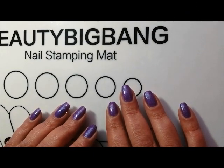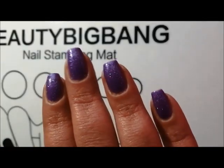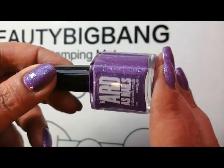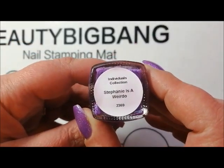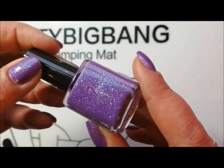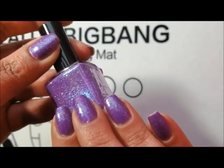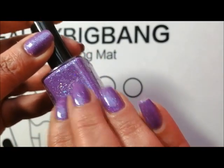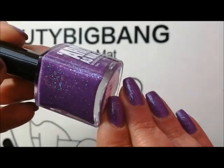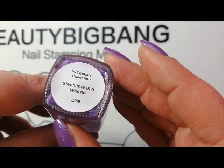I do have swatch pictures for most of the polishes. Before I start on my nails is the beautiful Arda's Nails. Stephanie is a Weirdo, and this is a new polish to the Individuals collection — it was in collaboration with Steffi Claws. Absolutely fantastic job, I love this colour and it's got a really pretty blue shimmer in there.